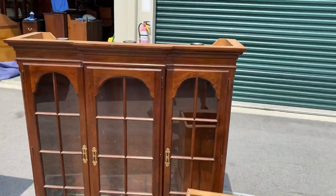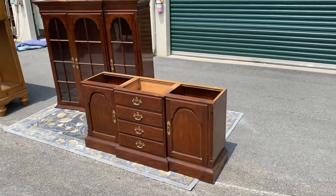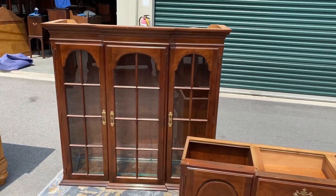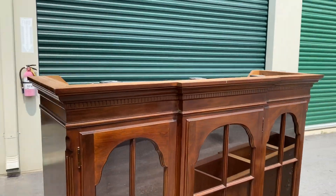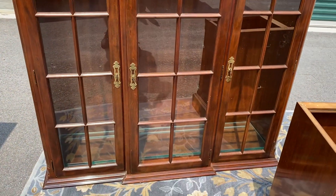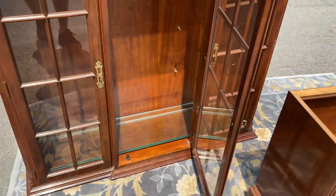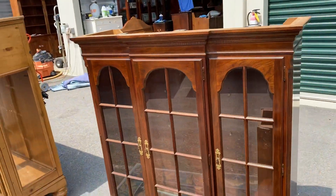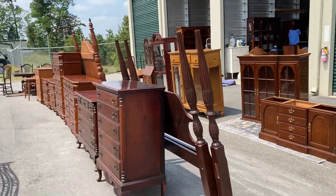This is a Drexel Heritage china cabinet. I need you to use your imagination here - this is the bottom section, and the top section is next to it because I wasn't strong enough to put them together. When assembled it would come up to about here. It's solid cherry with nice trim on top, and has three rows of glass shelves with grooves on the back for displaying plates. Drexel Heritage - it's going to be a good quality piece.